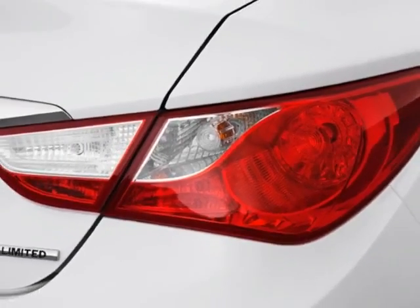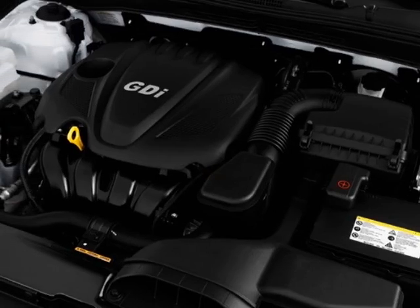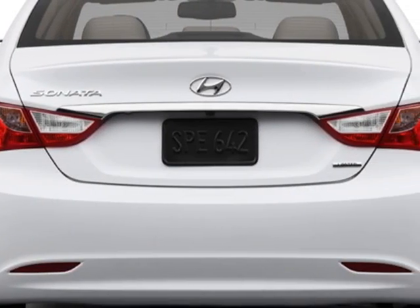This Sonata boasts a 2.4 liter in-line 4 engine and has a 6-speed automatic transmission. Additional options for this vehicle include power mirrors, steering wheel radio controls, cruise control and keyless entry.